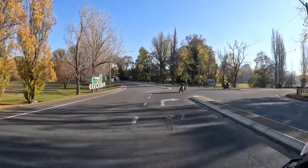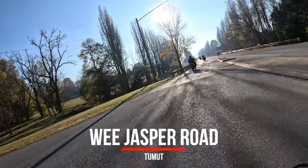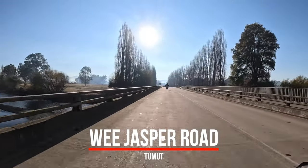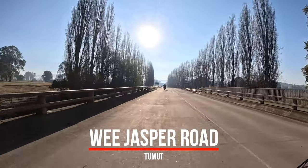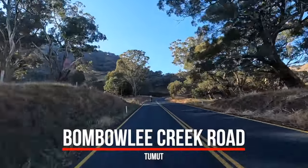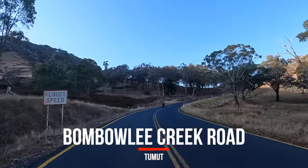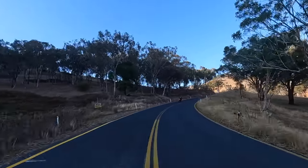We started out on Wee Jasper Road which at this southern end is actually broken into two pieces with a dog leg around Redhill, so we didn't do this southern section again as we did that yesterday. Just riding on Bombaoli Creek Road, heading to Villapoola Road and then Wee Jasper Road.